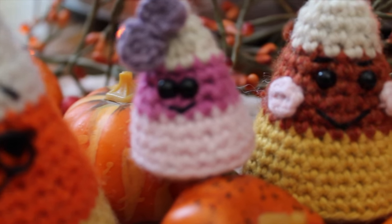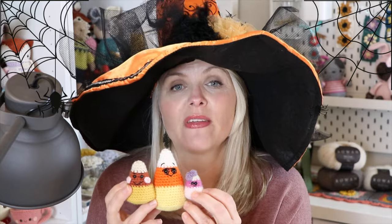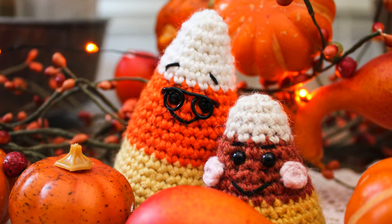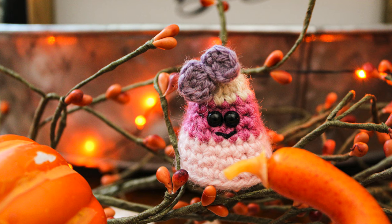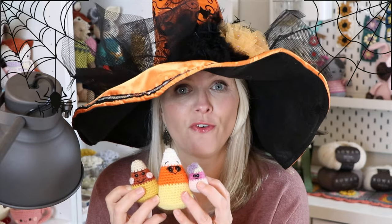This is the Candy Corn Family — a little amigurumi design I did last year. There are lots of candy corn patterns out there and this is my version. If you have never made amigurumi before, this might be a perfect project to start with. I have a full video tutorial from start to finish — you'll be able to do this even as a complete beginner. The dad has little glasses, the mom looks wholesome and happy, and the little baby corn is so cute in little pinks and purples with a hair bow. The complete pattern is free — the tutorial and everything will be in the description box below.